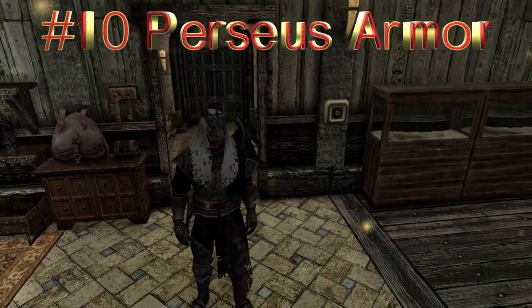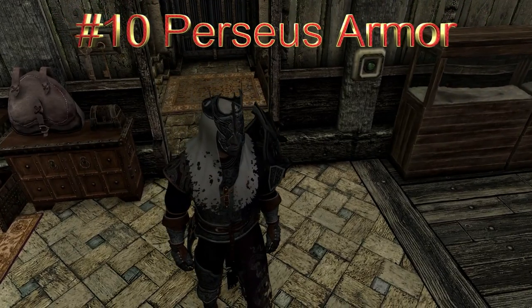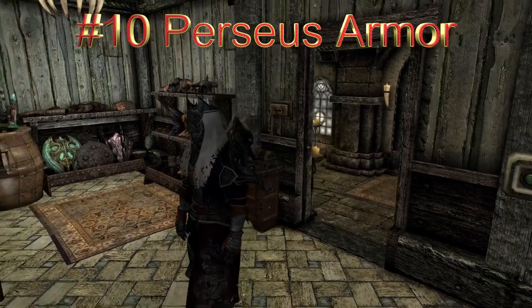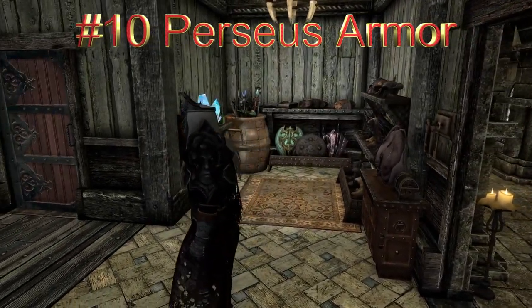Perseus Armor adds a unisex heavy Gothic armor set. The armor is craftable at the forge and can be tempered.